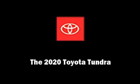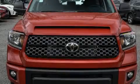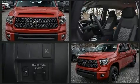Outstanding design defines the 2020 Toyota Tundra. This four-door, five-passenger truck leads among competitors in its segment.